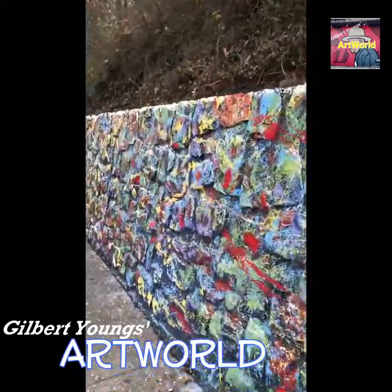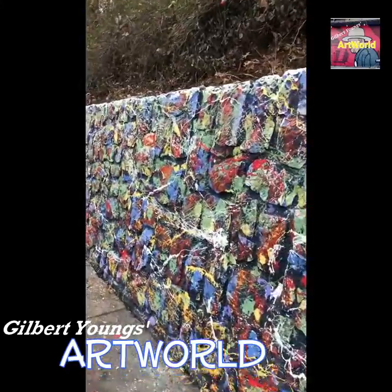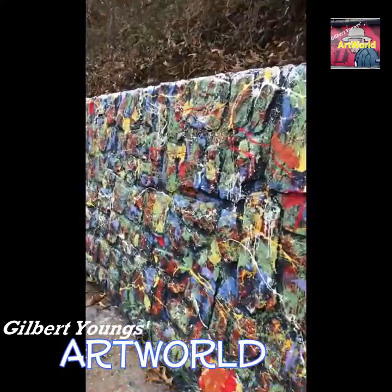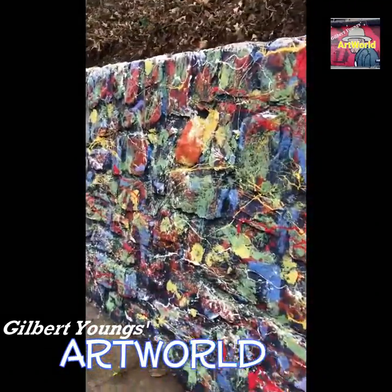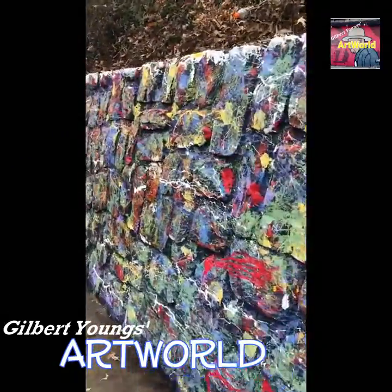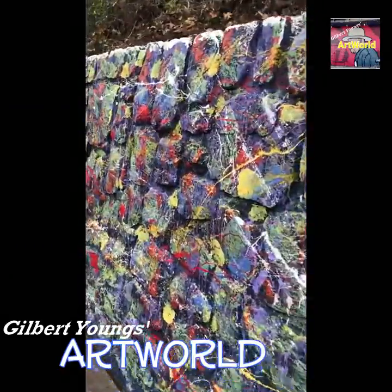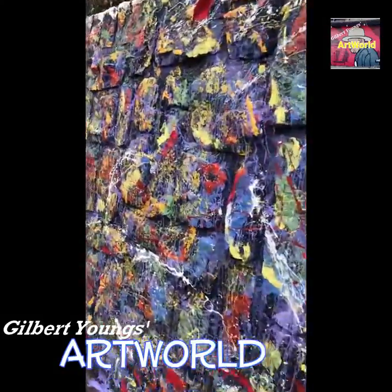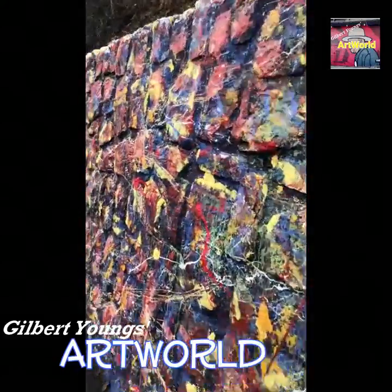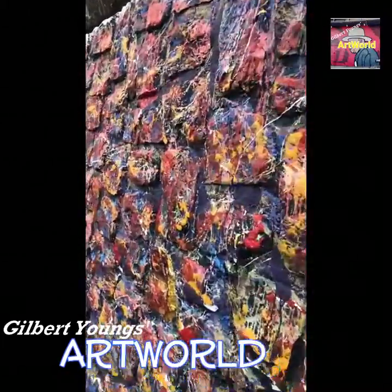This wall is 700 feet — 700 feet long — which makes it as tall as the ice wall in Game of Thrones. You can see the wall is getting taller now. It's over my head, so that makes it six to seven feet.